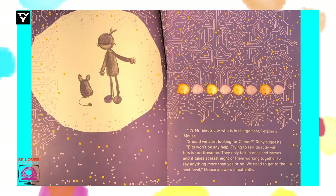It's Mr. Electricity who's in charge here, explains Mouse. Should we start looking for Cursor? Ruby suggests. Bits won't be any help — try talking. Trying to talk directly with bits is too tiresome. They only talk in ones and zeros, and it takes at least eight of them working together to say anything more than a yes or a no. We need to get to the next level, Mouse answers impatiently.